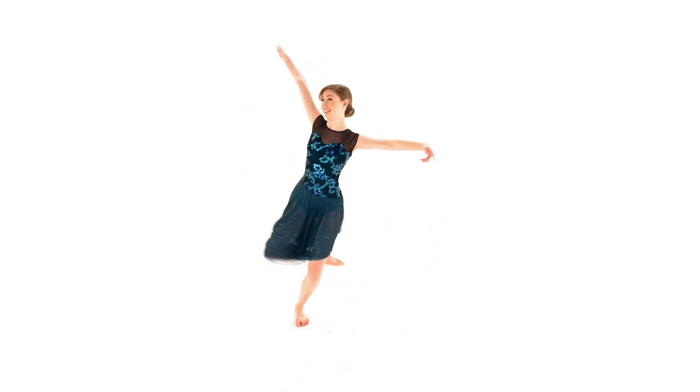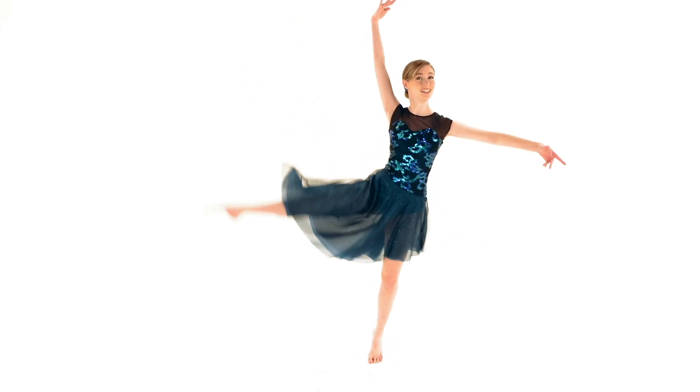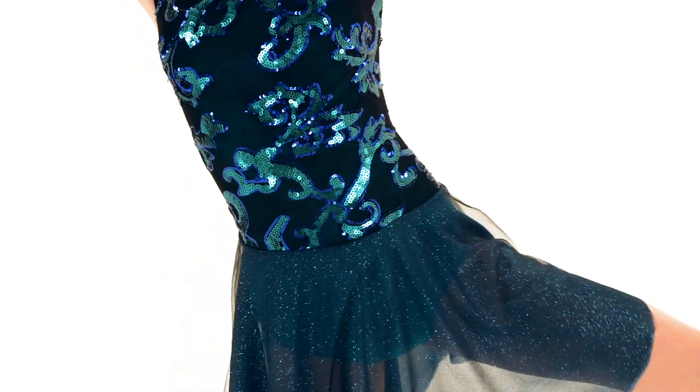What the Water Gave Me is a spandex and mesh dress. It has a sequin mesh overlay, mesh yoke, keyhole back, attached adjustable shoulder straps, attached spandex briefs, and an attached asymmetrical tulle and glitter mesh skirt.